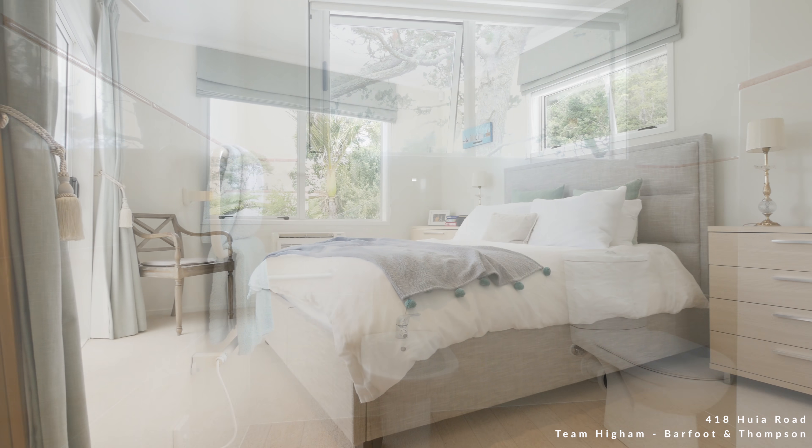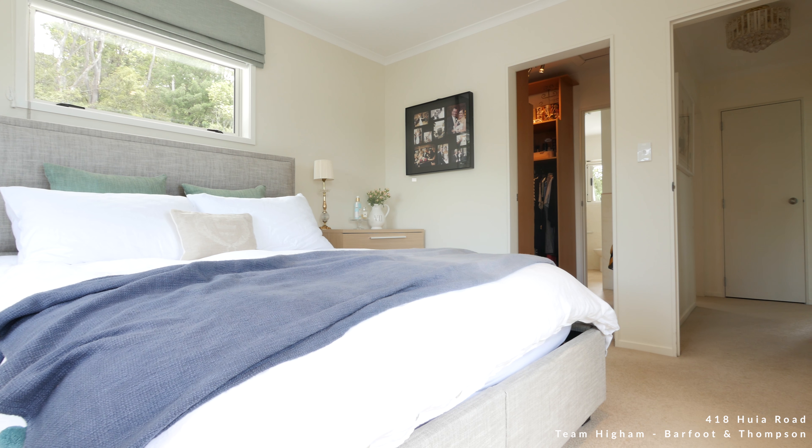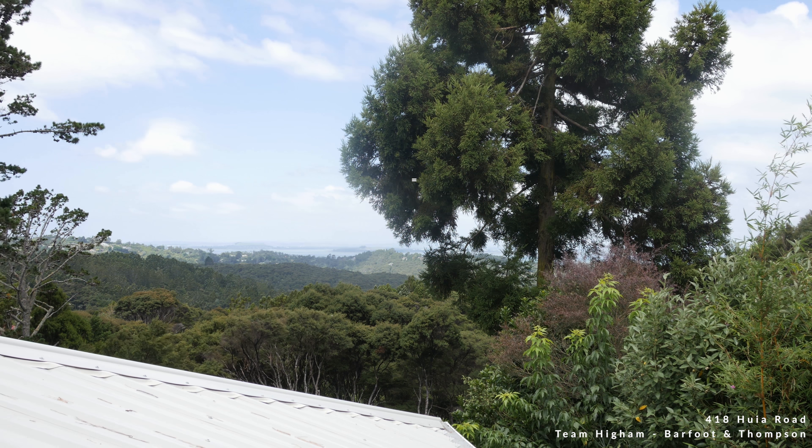The master bedroom though — it's stunning up here. You can sit up here and enjoy those beautiful sunrises and those Manakur views.